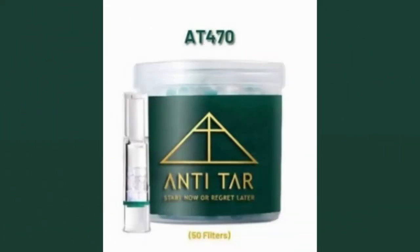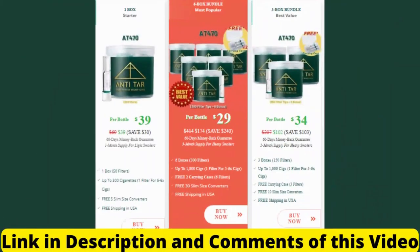Hi guys, my name is Mary and today I'm going to tell you everything you need to know about Anti-Tar before you actually buy it. I also have two very important warnings, so pay close attention to what I have to tell you. The first thing you need to know about Anti-Tar is: be careful about the site where you are going to buy Anti-Tar. It is only sold on the official site, because there have been many scams on fake sites selling a fake product.